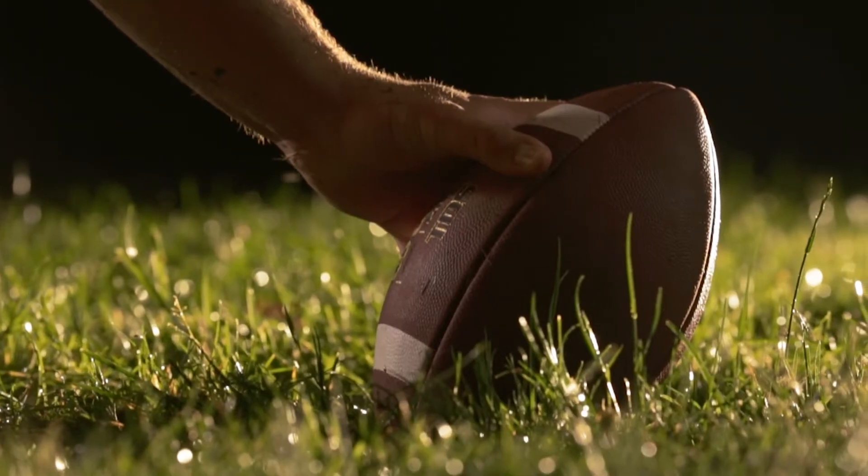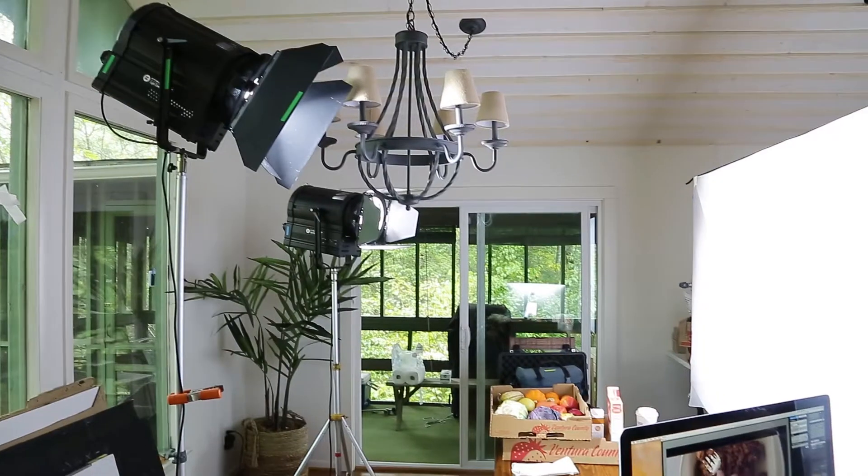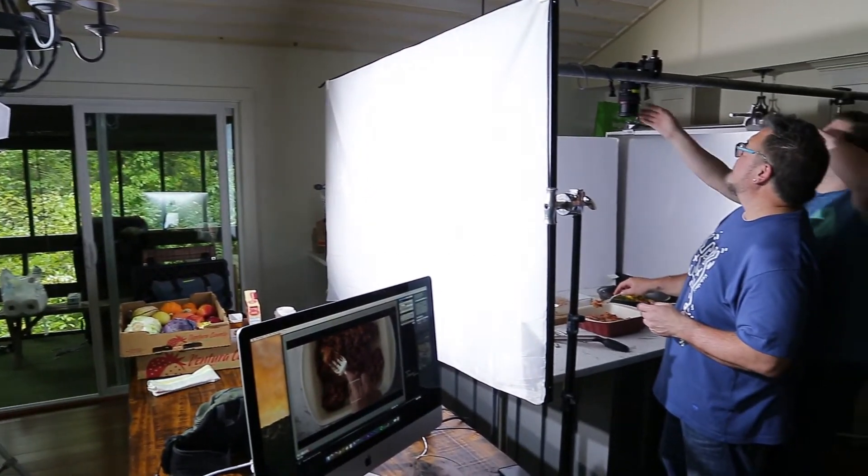And there's not just an on and off button — you actually have to let the ballast warm up and then spark your light. So it was kind of a mess, and I'd been going to NAB and looking for some kind of new alternative to that.